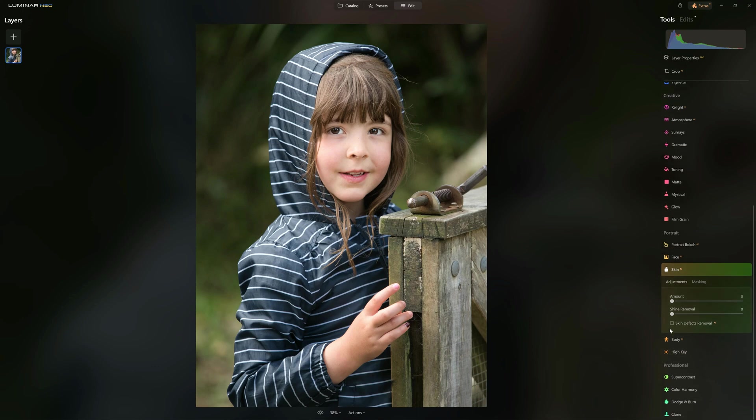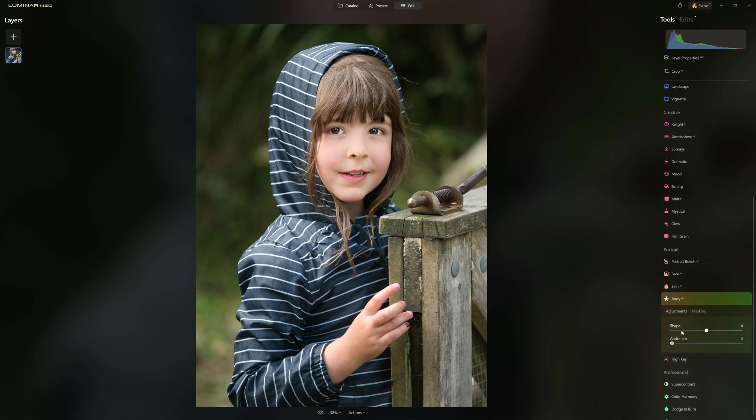Skin AI is essentially airbrushing for the 21st century — Luminar Neo automatically identifies your subject and face and applies the adjustments in their proper place. Shine removal helps with portrait shininess. Skin Defects AI removes moles and blemishes, though I find it somewhat intermittent in that it can also remove natural features, so you can toggle it to see what you think. Finally, Body AI allows you to adjust the shape of the person — slimmer or wider — either for vanity or to correct optical distortion.